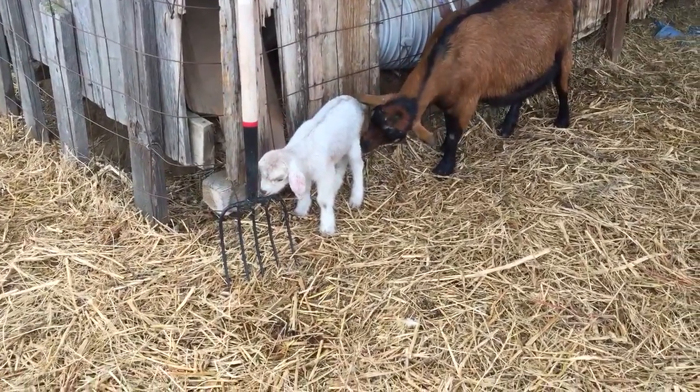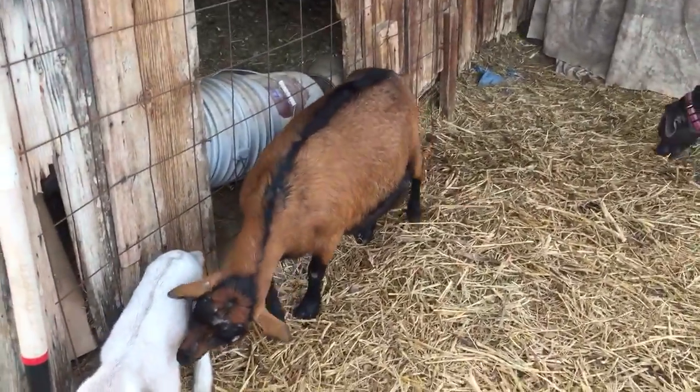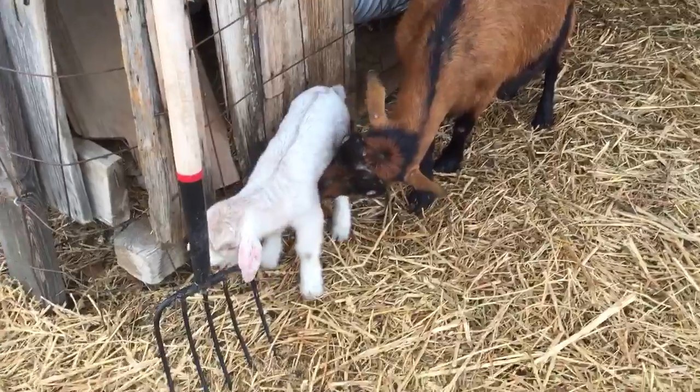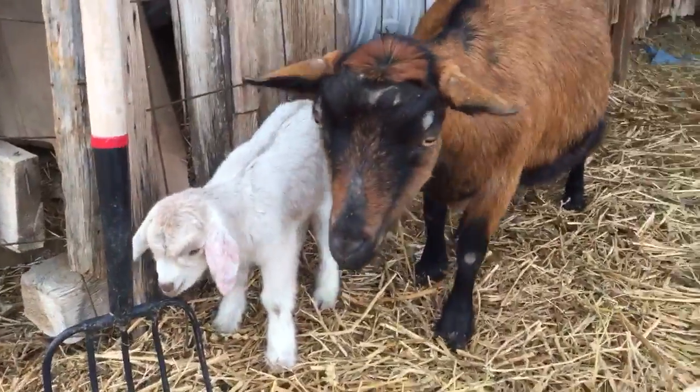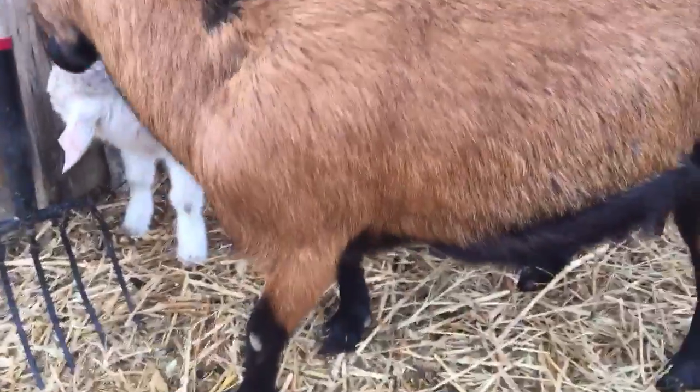Last night at 9 p.m. we had a new arrival. This is Marcella, our mini Oberhasli, which means she's 50-50 Oberhasli and Nigerian Dwarf.